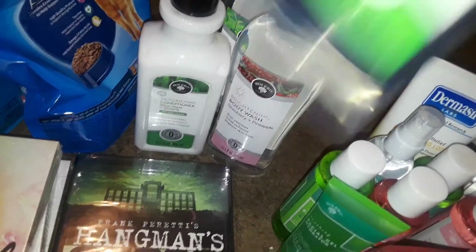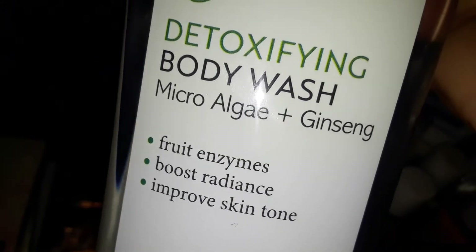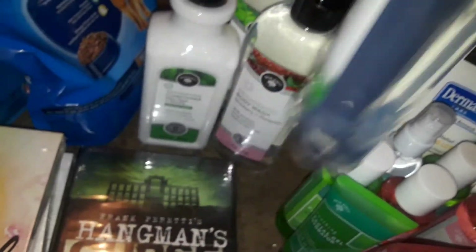The next body wash I picked up was detoxifying — the microalgae and ginseng body wash. They look clear and thick, so they probably lather up really well, and they smell good.